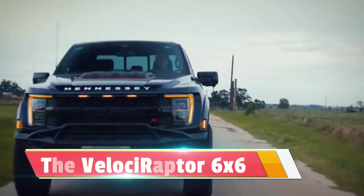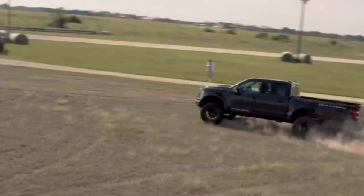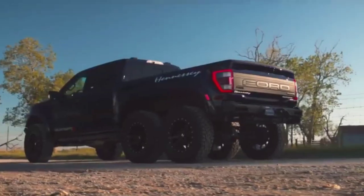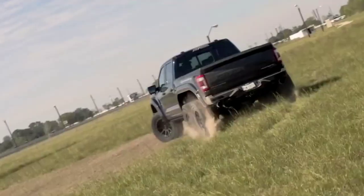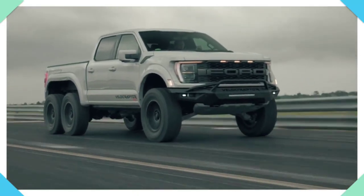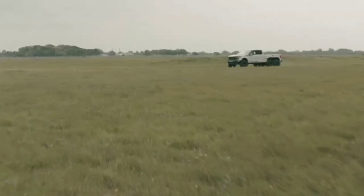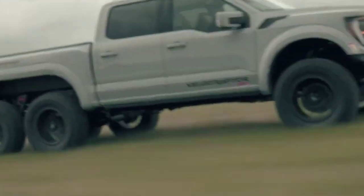The Hennessey Velociraptor 6x6 is a bespoke off-road monster — an extreme modification of the Ford F-150 Raptor that takes ruggedness and capability to unprecedented levels. Crafted by Hennessey, this six-wheeled behemoth is a symbol of automotive audacity and engineering prowess. The Velociraptor 6x6 boasts a robust powertrain, often enhanced with Hennessey's signature power upgrades. With the addition of a third axle, power is distributed to all six wheels, providing unparalleled traction and stability across diverse terrains.